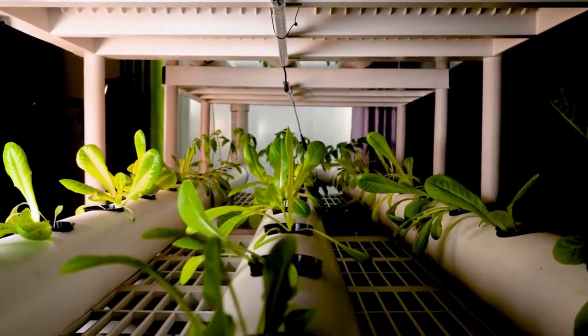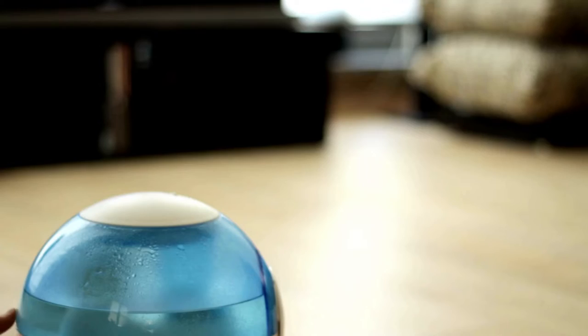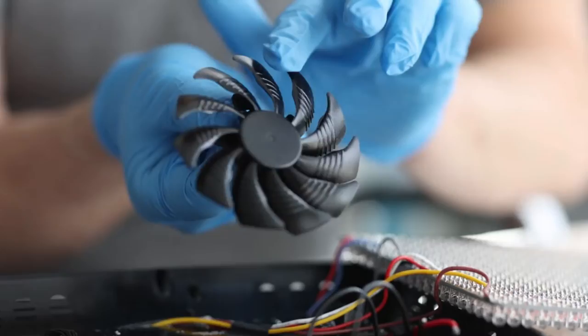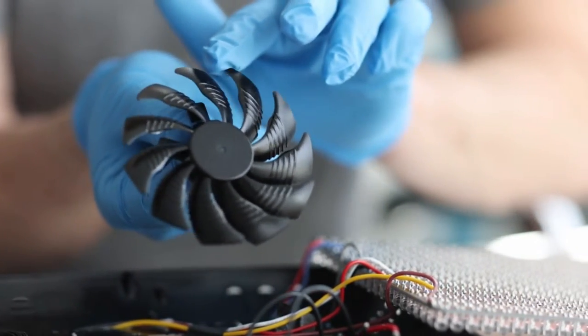Finally, you'll need basic but essential environmental control equipment, like grow lights, humidifiers, or spray bottles, and one-way fans to maintain optimal temperature, humidity, and airflow.